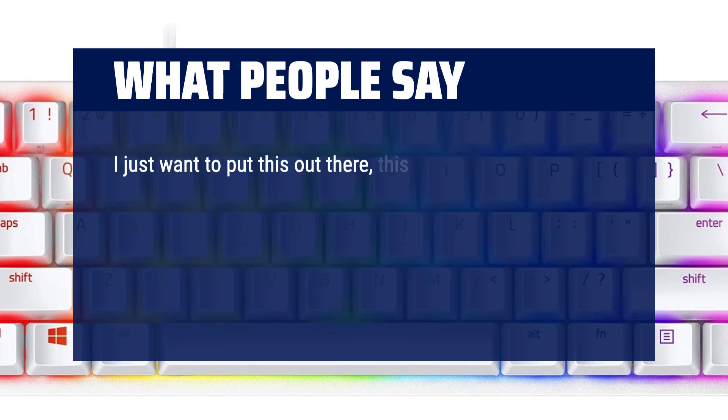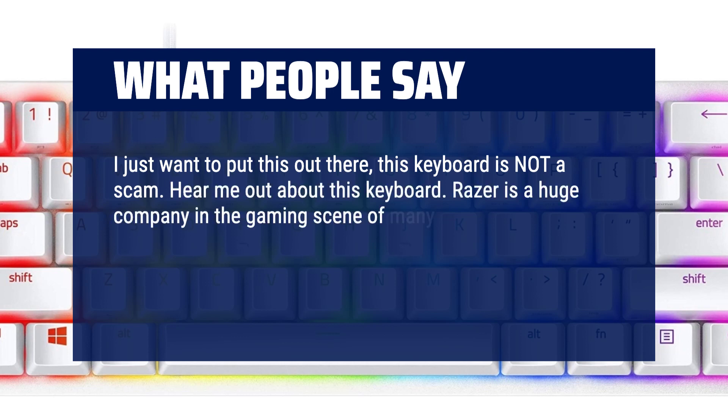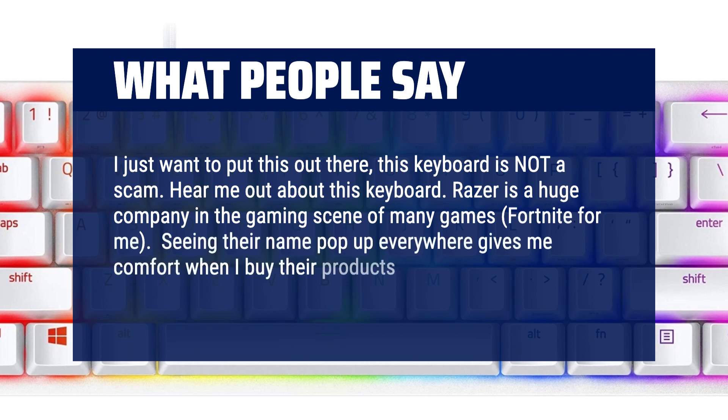I just want to put this out there — this keyboard is not a scam. Razer is a huge company in the gaming scene of many games, Fortnite for me. Seeing their name pop up everywhere gives me comfort when I buy their products.